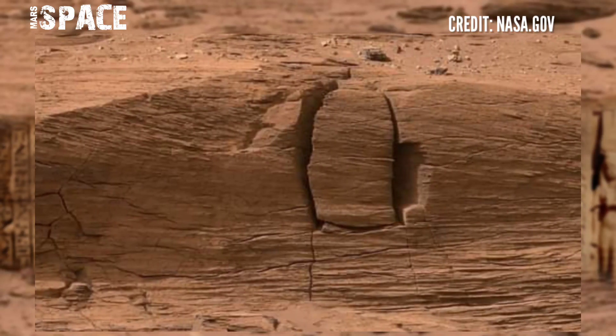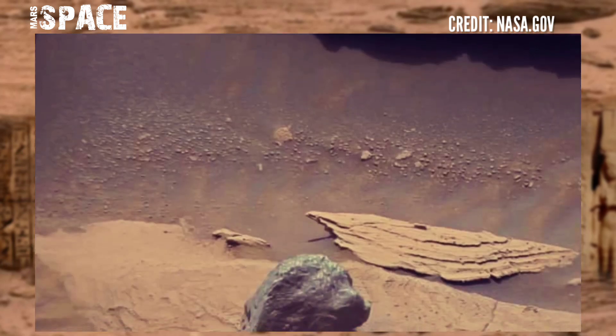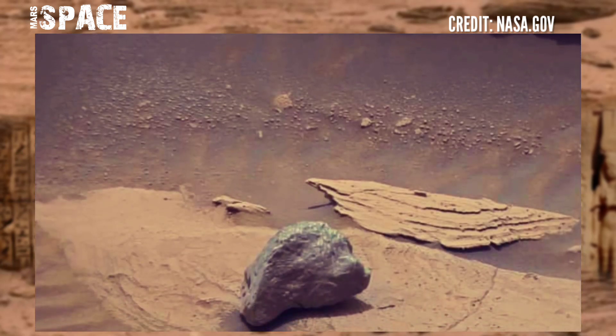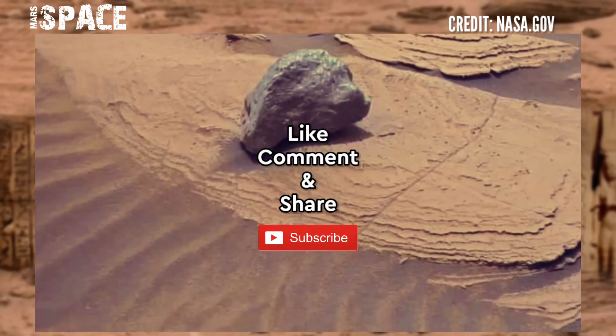Curiosity has spent 10 years at the surface of Mars and is the oldest rover still operational. If you liked my video, hit thumbs up and don't forget to share with your friends. Stay connected with Mars Space — thanks for watching.